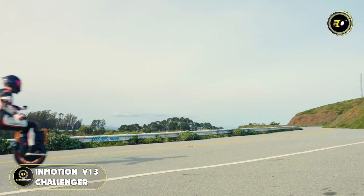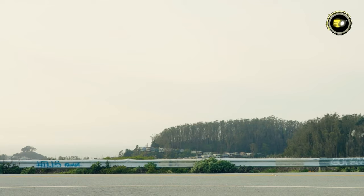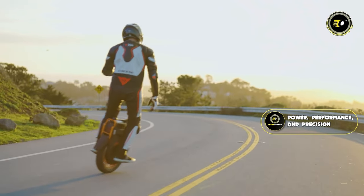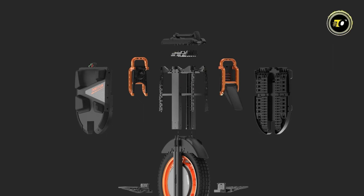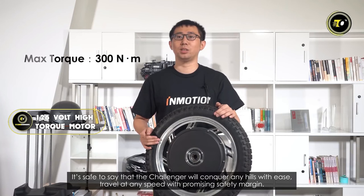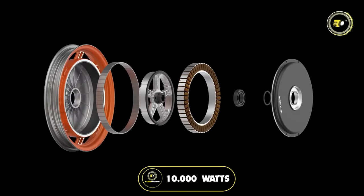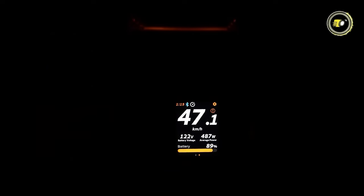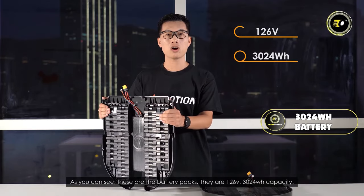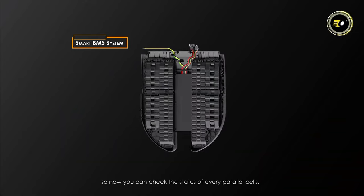Number 2: InMotion V13 Challenger. The world of electric unicycles is witnessing a revolution, and leading the charge is the InMotion V13 Challenger. Packed with next-generation features and cutting-edge technology, it's the epitome of power, performance, and precision. Its modular design is a groundbreaking approach to electric unicycle construction, allowing for enhanced customization and easy maintenance. The 126V high-torque motor boasts a rated power of 4500W and a peak power of 10,000W, touching a top speed of up to 56 mph. Its massive 3024Wh battery capacity delivers up to 90 miles, while the smart battery management system optimizes performance and longevity.